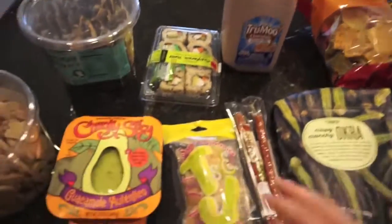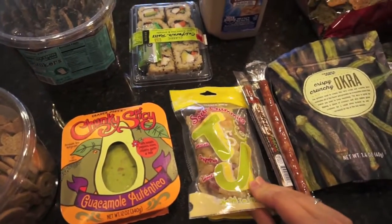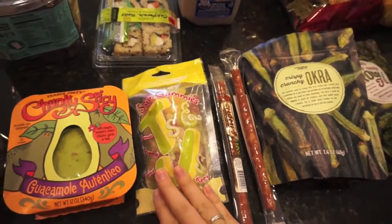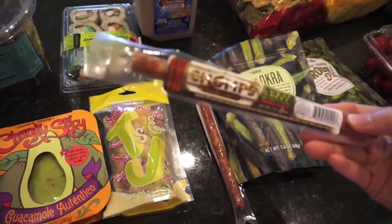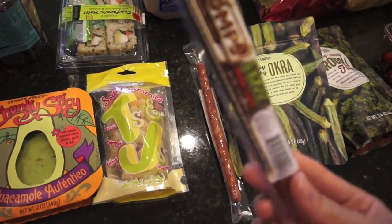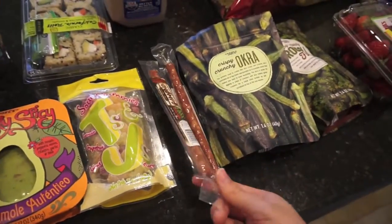Some sour gummies for Johnny — they are in the shape of T's and J's, which I thought was really cute. It kind of reminded me of Sour Patch Kids so hopefully he'll like that. I got two of these Chomps snack sticks; somewhere on the package it said nitrate free, so I got those to try — they're like Slim Jims.